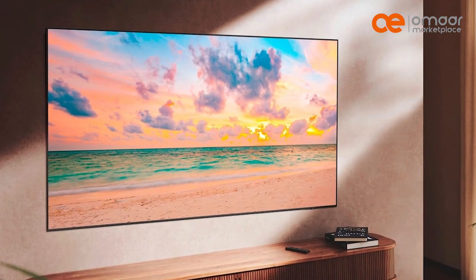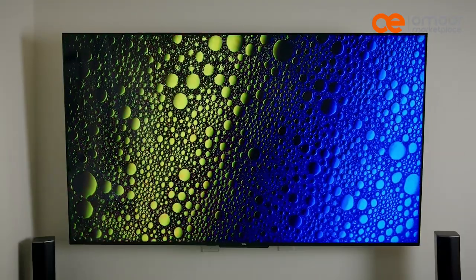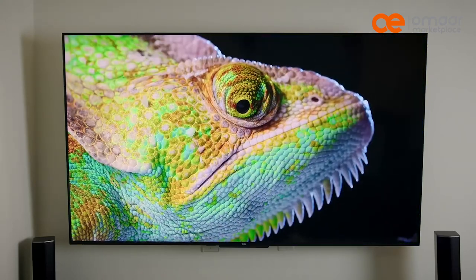One of the significant advantages of QLED TVs is that they are incredibly bright, making them ideal for well-lit rooms. They also have excellent color accuracy and wide viewing angles.